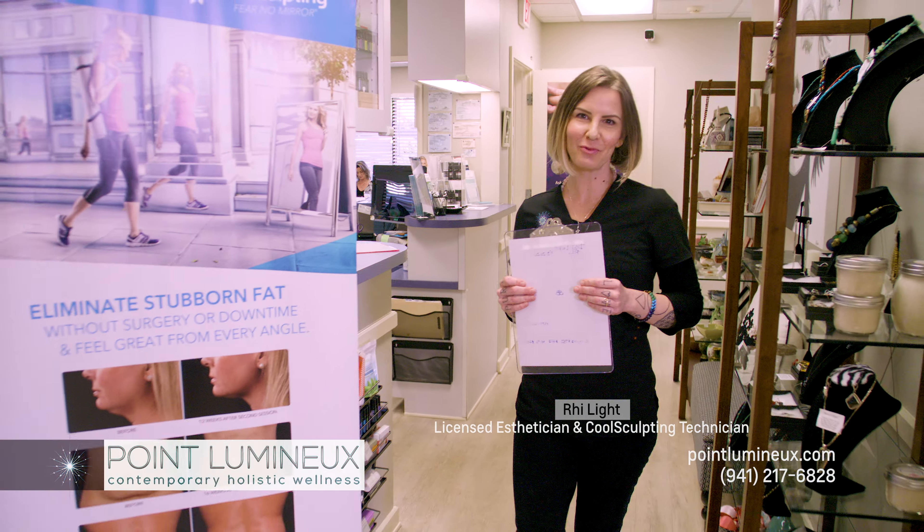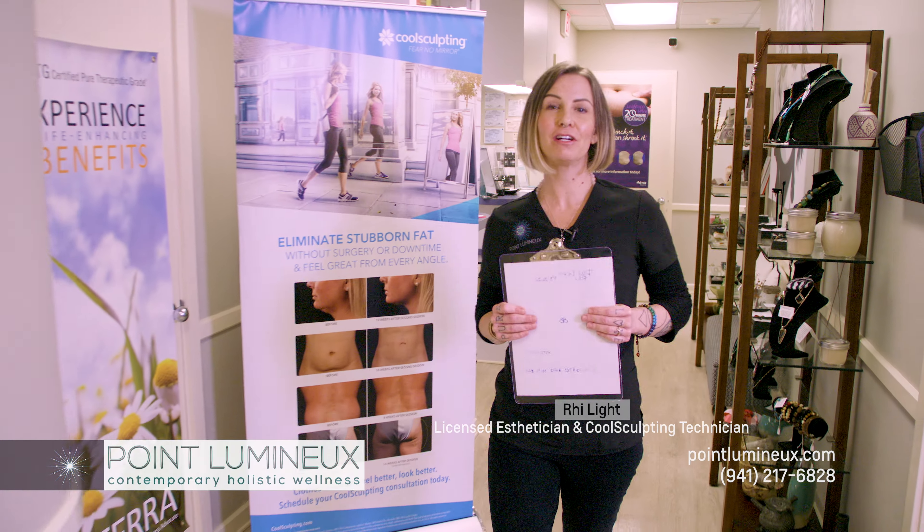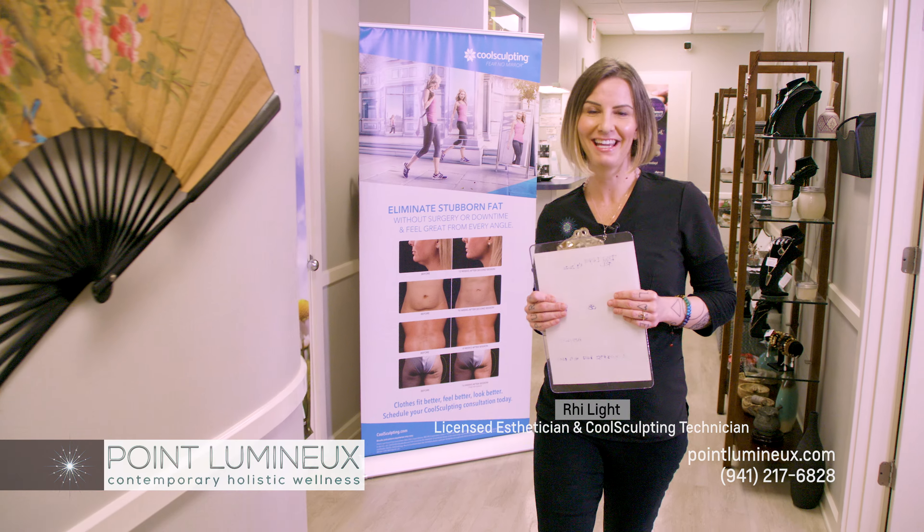CoolSculpting is the number one FDA-cleared fat reduction technology on the market today. It effectively eliminates fat from areas like the waistline, the arms, the thighs, and the chin with no surgery and little to no downtime.